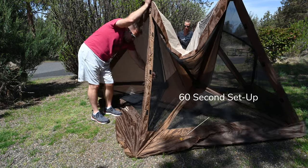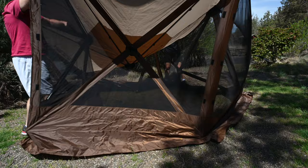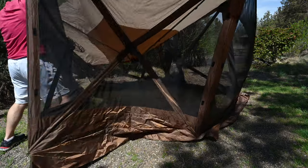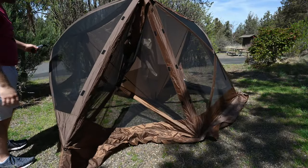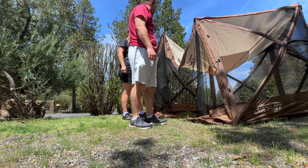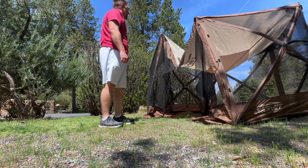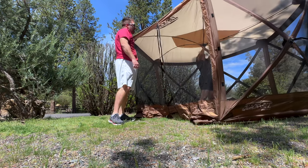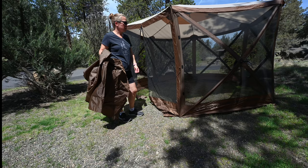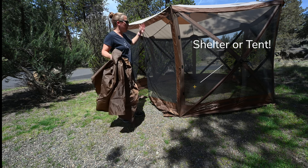All you've got to do is pull these out and step on the bottom — like so. Very simple. Go ahead and go in and just pop it up. As you can see, in less than just a few minutes you can pop the whole thing up.